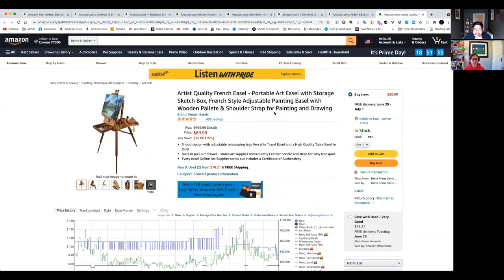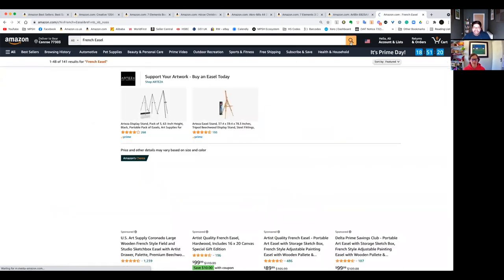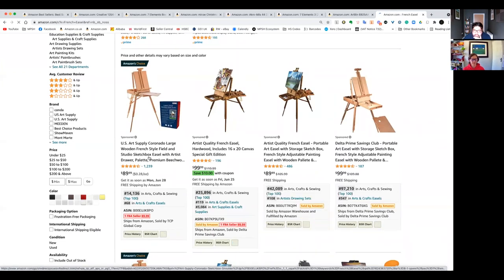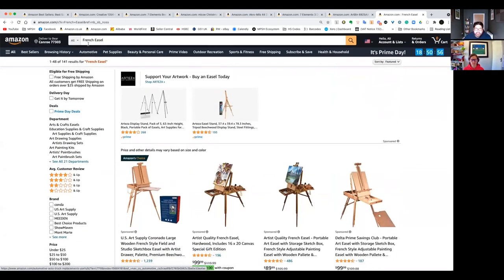So this one — is it a French easel or a portable art easel? Is French easel a thing? One thing I like to do is look at the titles and see what other sellers are calling it. So it's 'French style easel' — they're all calling it that, so there must be a style that makes it French. I'm happy with that search term. French easel: 141 search results, which is very good.